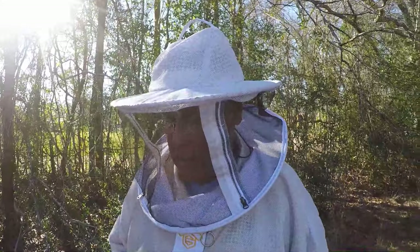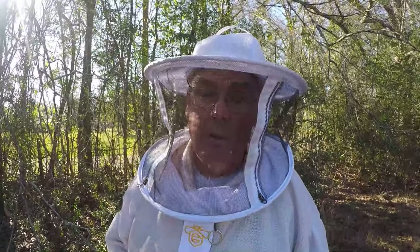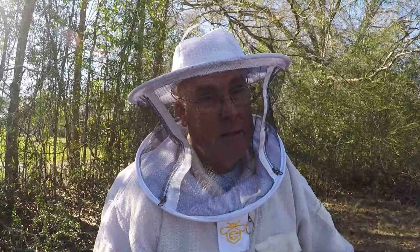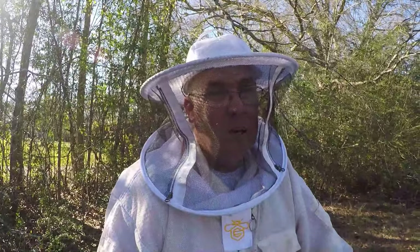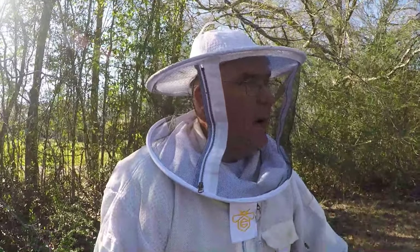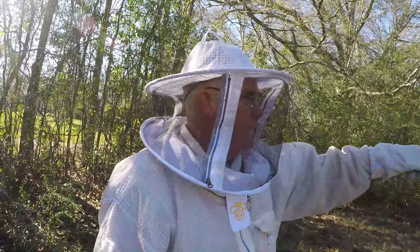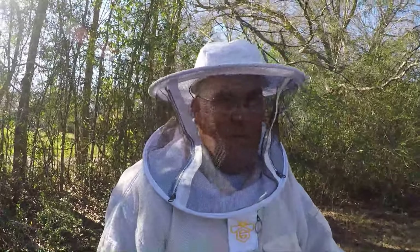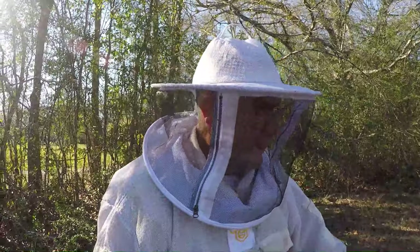That colony's been steadily growing. I know where that queen came from - that's a good queen. She might be graft criteria right now, so we're going to look and watch her and keep an eye on her. It's an Italian queen, and they grow monstrous.